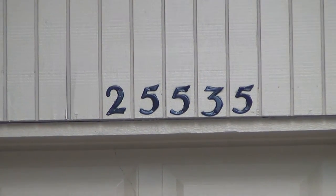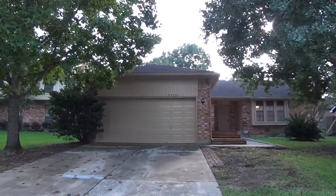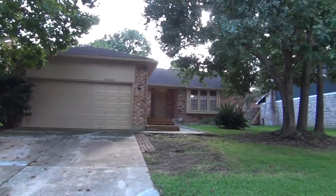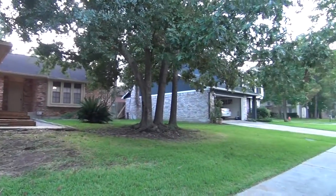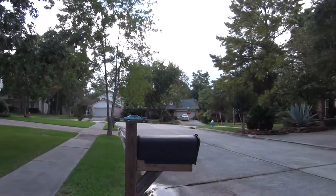I'm at the house at 25535 Mill Pond in the Lexington Woods subdivision. I'm going to give you a 360 of the neighborhood here. This house is on a cul-de-sac. This is an established neighborhood with lots of mature trees.